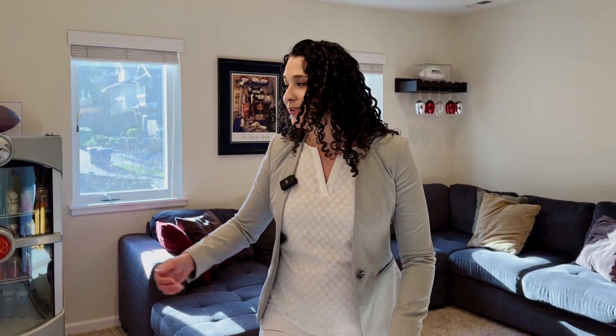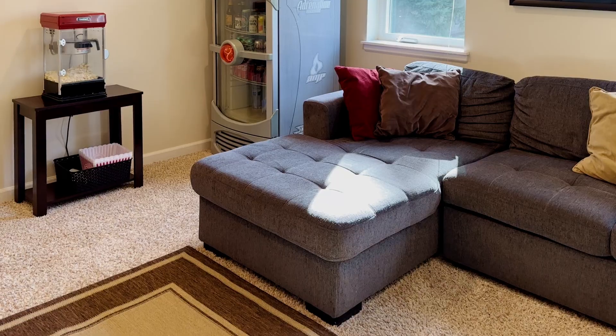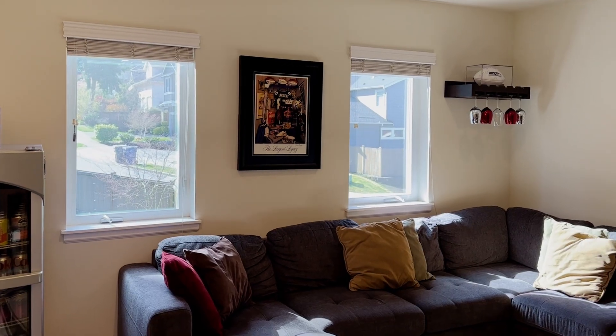Here we have the bonus room — very expansive and perfect for watching games, as a playroom, or for movies.